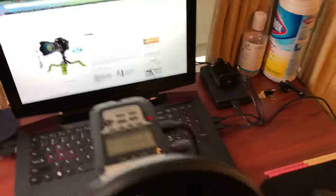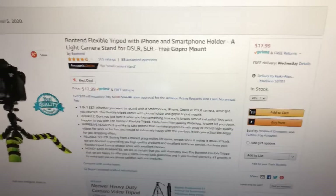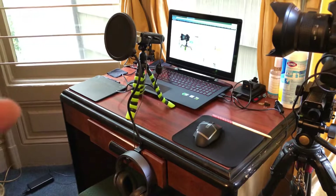This tripod is like a knockoff of the Gorillapod version, but this one was 18 bucks. As you can see, here's everything you need to know. 18 bucks — not too bad. I actually ordered it only last night and it came today.